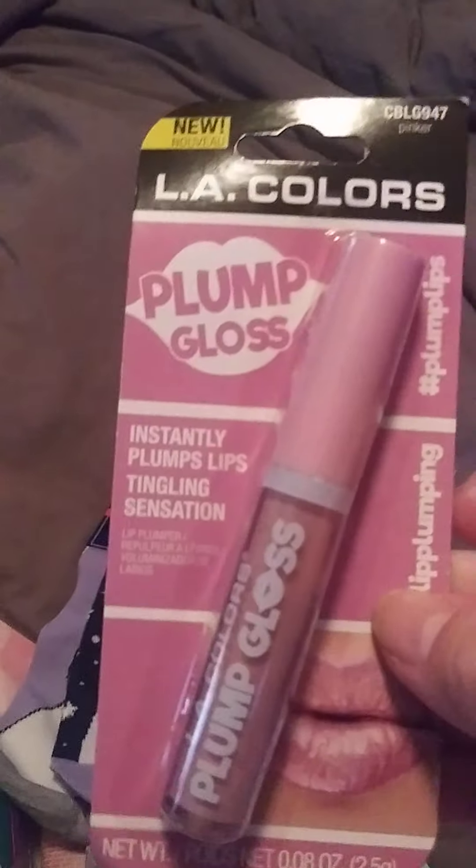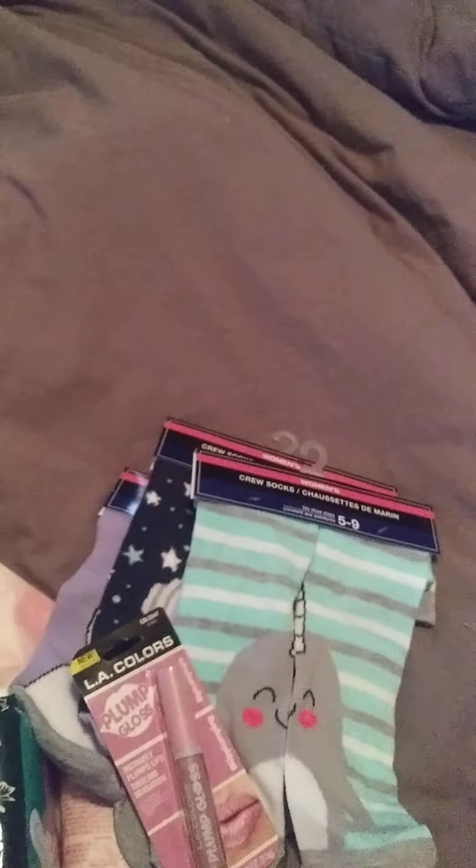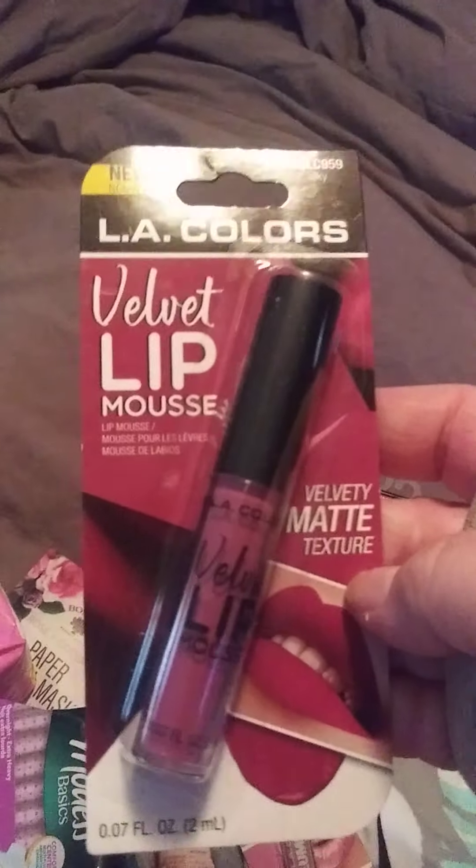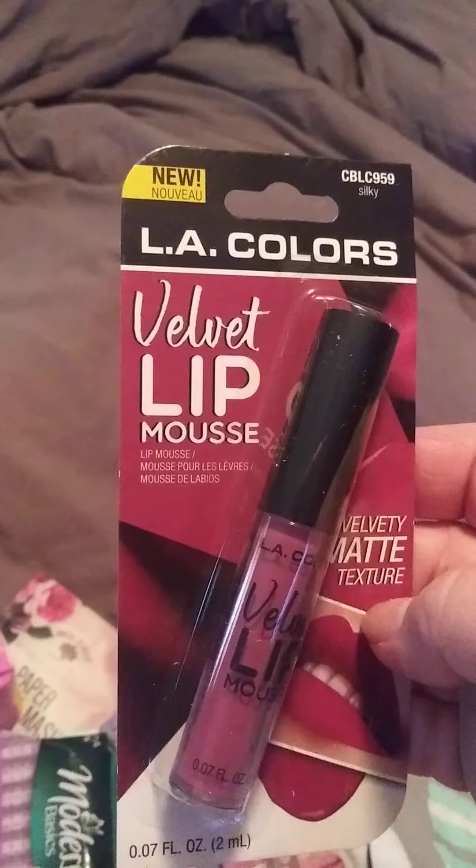I got a plump gloss — this is a color I like to use. It makes your lips a little tingly but it's a pretty color. I also got a velvet mousse matte lip color. I don't really care too much for matte, but I think this is a pretty color.